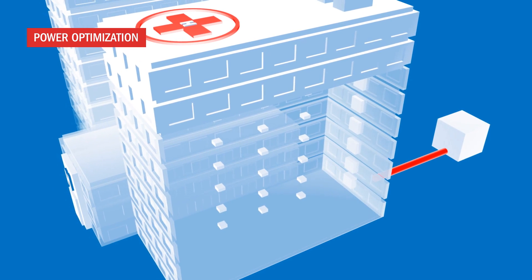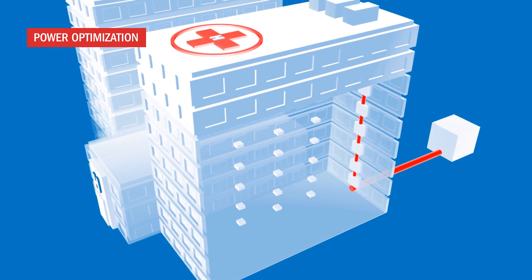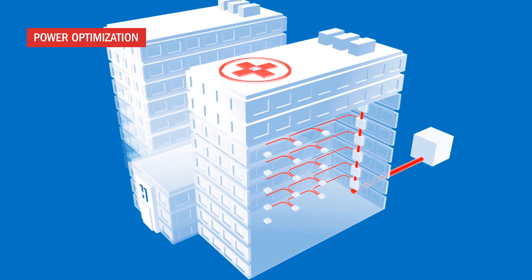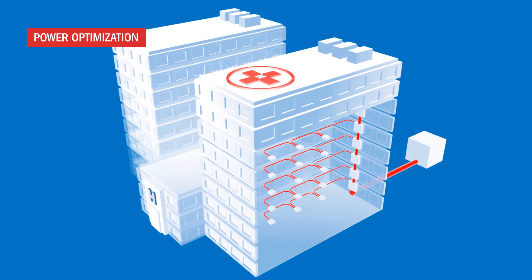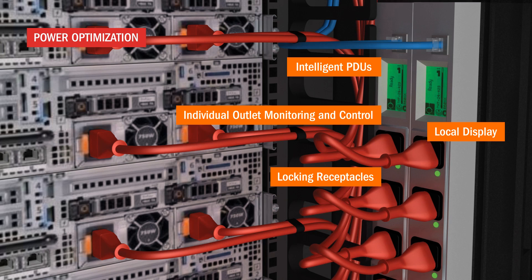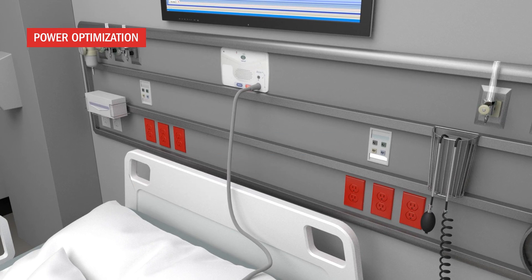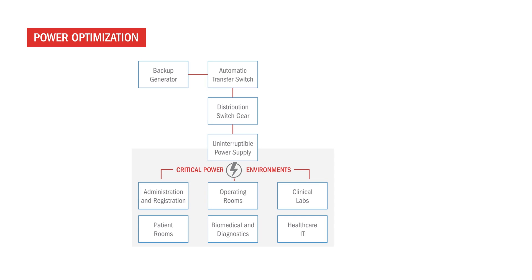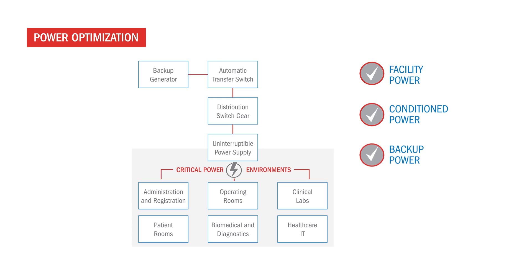Quality patient care requires uninterrupted power throughout a facility, ensuring that critical systems are always available. Building a critical power chain can help healthcare facilities achieve an always-on environment, while reducing costs through operational efficiency. A critical power chain for healthcare environments should include facility power, condition power, backup power, efficient power and monitored power.